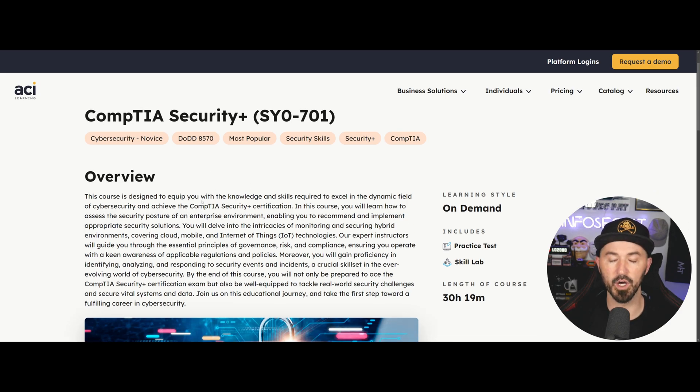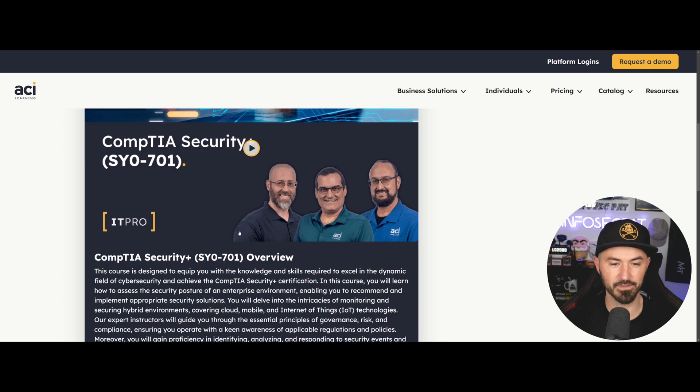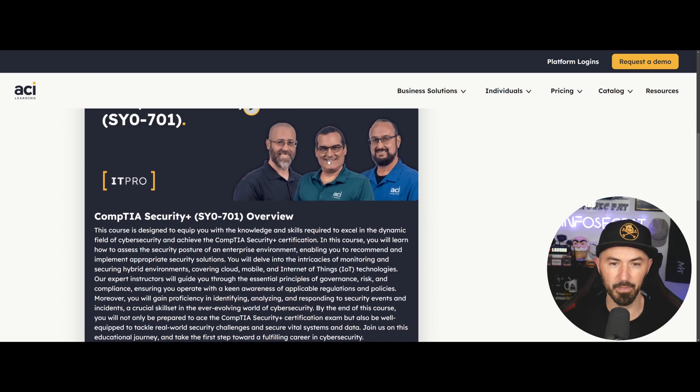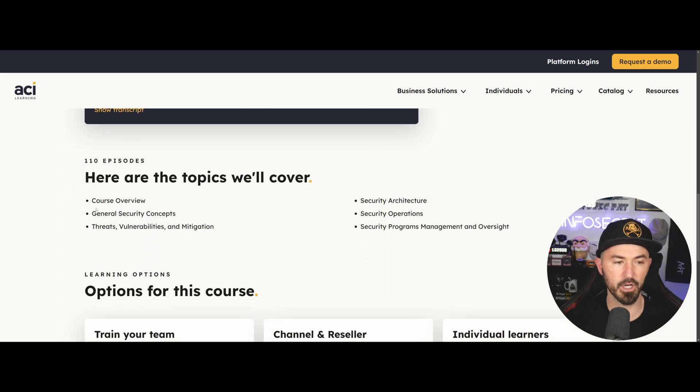So what will you learn on your CompTIA Security Plus? There's so much stuff. There's Anthony and Dan — Anthony used to work at CBT Nuggets and Dan is a good friend of mine, so you're in good hands. Here are the topics covered: course overview, general security concepts, threats, vulnerabilities and mitigations, security architecture, security operations, and security program management and oversight.